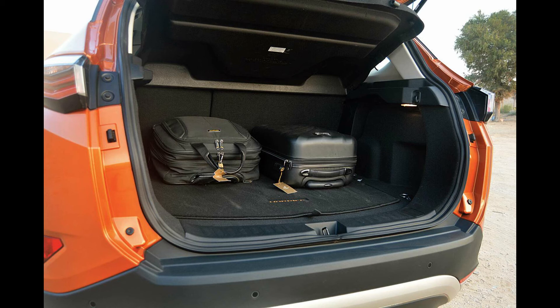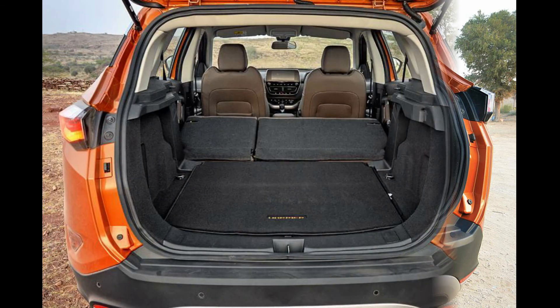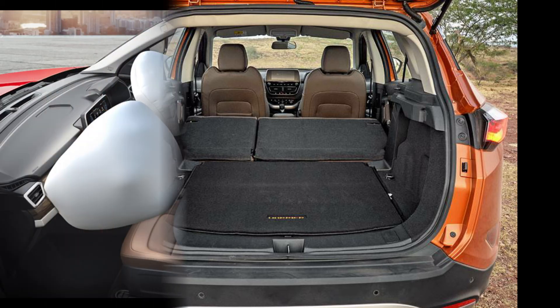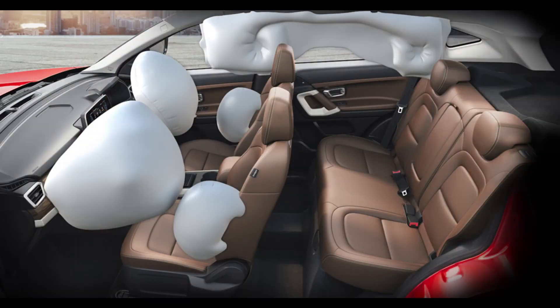The Harrier offers a boot space of 425 liters, and if you fold the rear seats, you get an expanded boot space of 810 liters, which is very impressive.